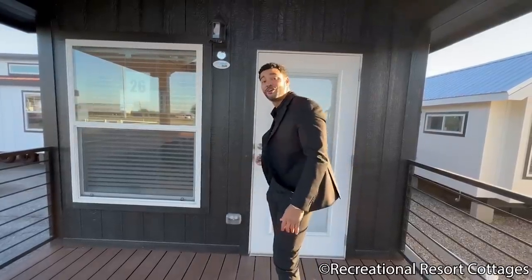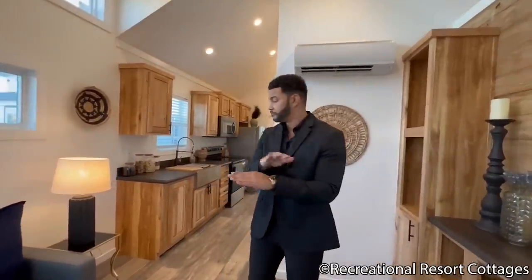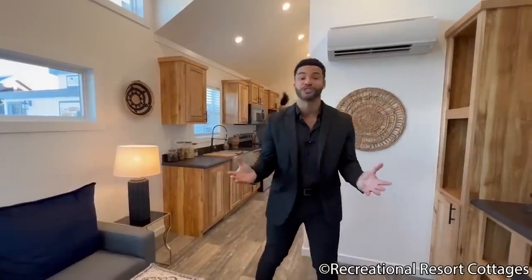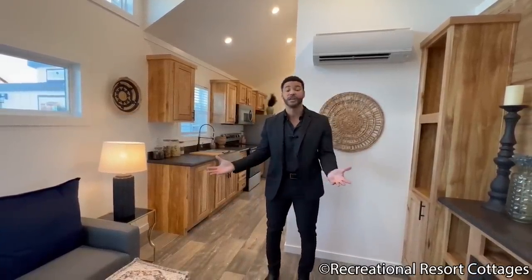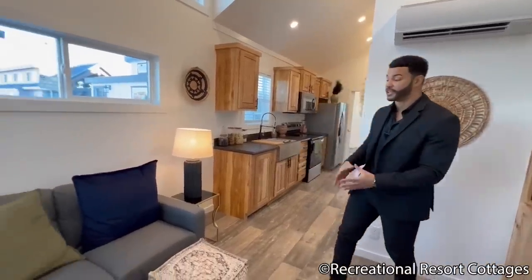But you know what you came for — the interior of the Moonstone. Follow me inside and watch how the noise from the busy highway outside diminishes as soon as you come into this quality product from Recreational Resort Cottages. As you enter, 399 square feet feels oh so sweet. Look how much space you're able to utilize here in the living area.